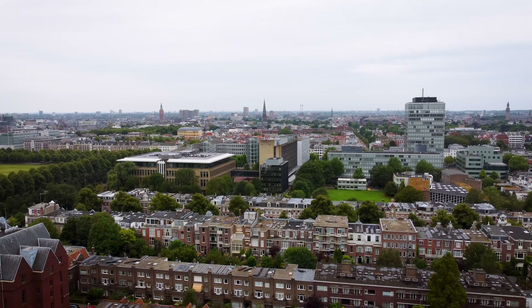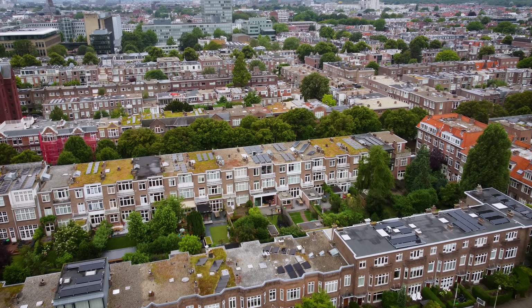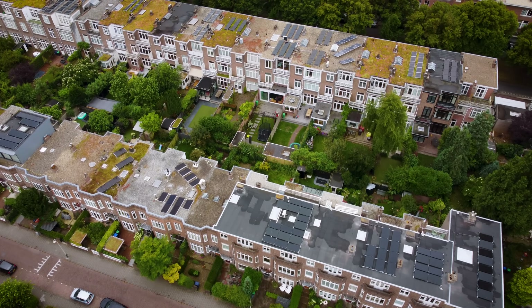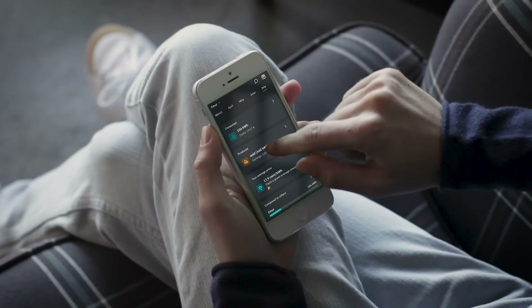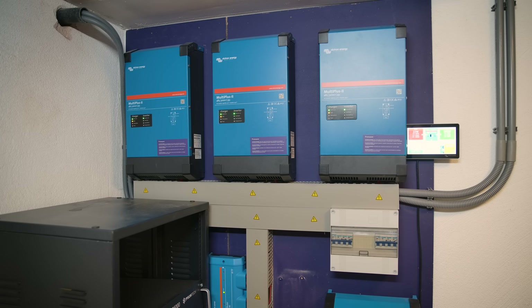Welcome to the bustling city of The Hague in the south of the Netherlands. We're here to check out a dynamic ESS system that not only saves its owner money, but actually makes him money too.